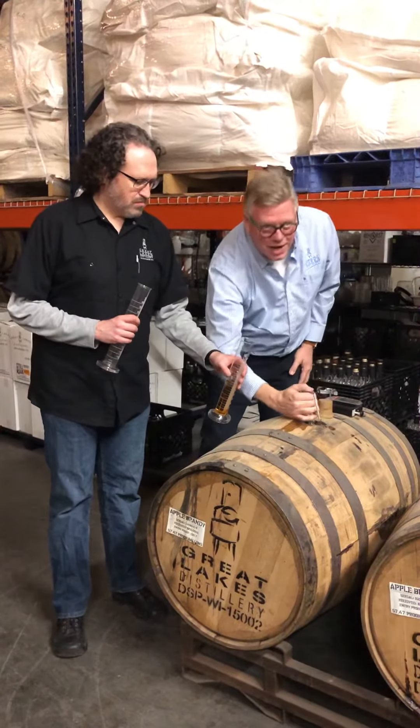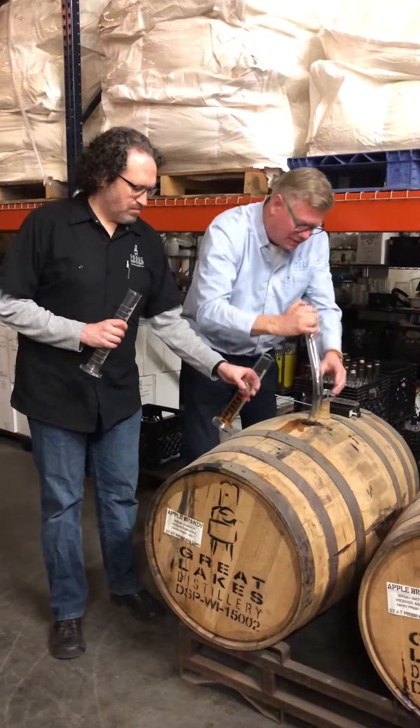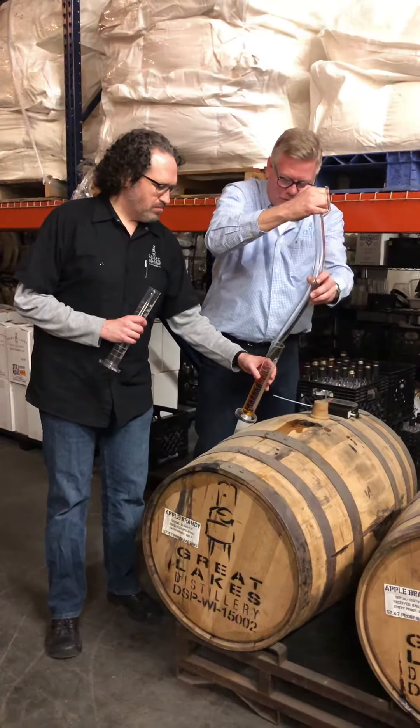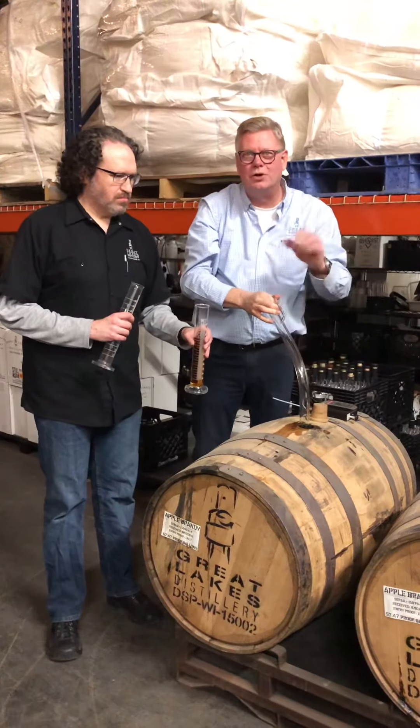This would qualify as bottled in bond. Bottled in bond is a government designation that means it was made in one distillery in one season and aged for at least four years. And if we bottle it at 100 proof we can call it bottled in bond.